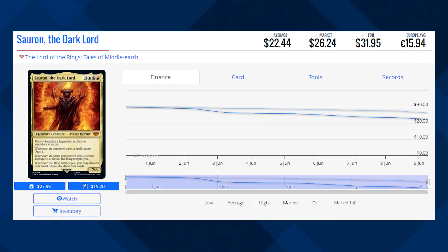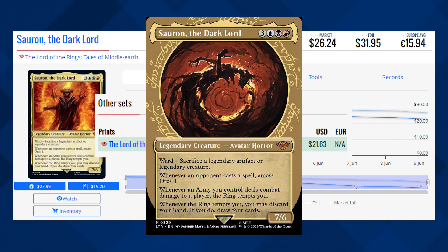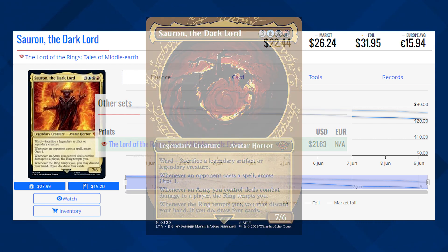We've got the Dark Lord here, Sauron the Dark Lord, currently sitting at $26.24 for its market price, and its average price is $22.44. The Showcase version of this card is currently sitting at about $21 for its average price.